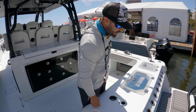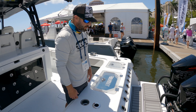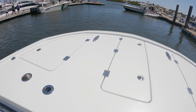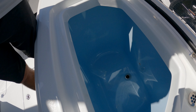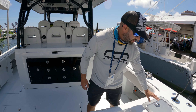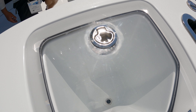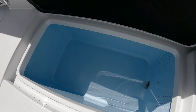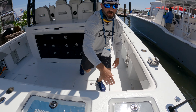Rod holders angled 30 degrees here in the transom — great spot when you're running to the fishing grounds, with plenty of rod storage everywhere else when you're doing your actual fishing. We have two 55-gallon wells here in the transom, and these are actually coolers on either side. You also have two more 55-gallon wells here in-deck, and you can convert these to additional live well space or tuna tubes.